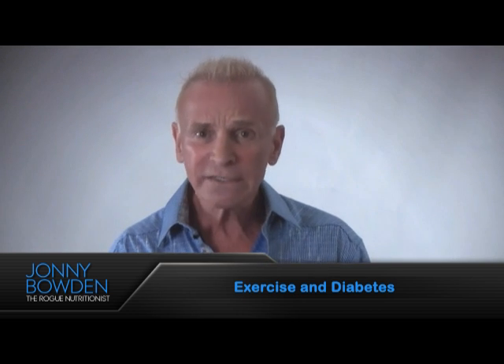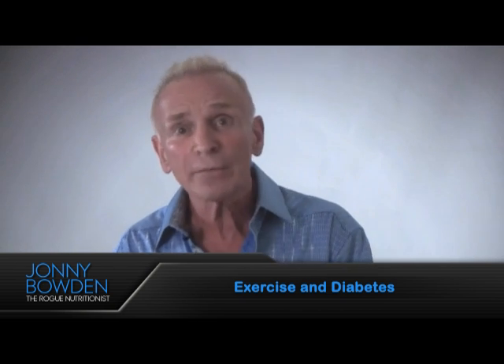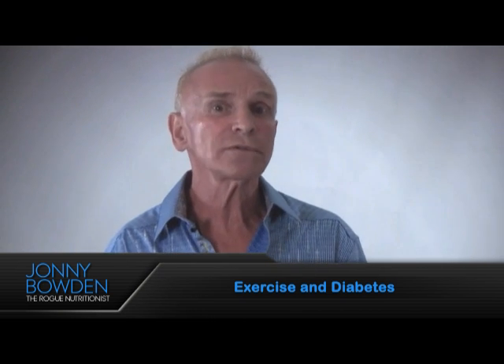So how does exercise fit into all of this? Well, very simple. Exercise creates a demand by the muscle cells for more energy. The muscle cells have a need for that sugar, so they start paying more attention to insulin, which allows the sugar to enter the muscle cells and get out of the bloodstream.